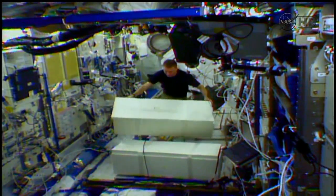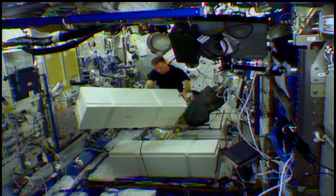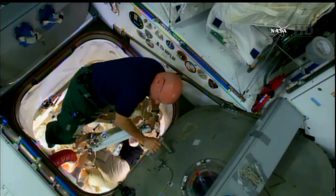But things that the crew is doing day by day, things that they have to call the ground and ask for help for — if it takes one minute, two minutes, five minutes for the ground to come back with an answer — those jobs are going to be very frustrating, and in some cases they won't even be possible.